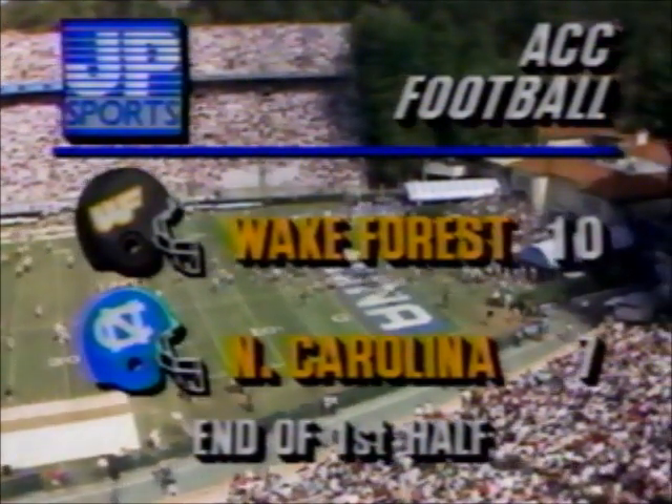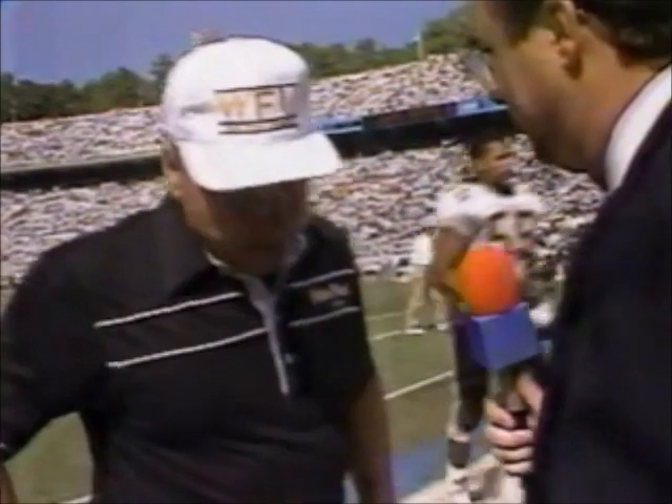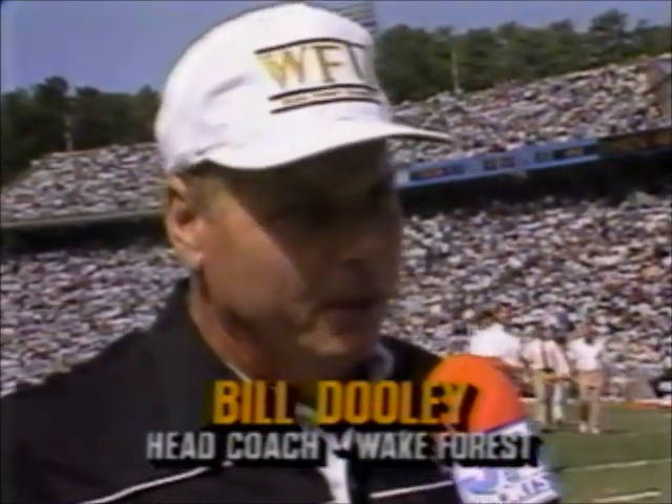Coach Dooley's team has a three-point lead, and he's with Mike Hogwood on the sideline. Coach Dooley, I know you're happy to have the lead — you saved one there at the end. Well, we're happy to be out in front, but not happy the way we're playing. We had a couple other opportunities we weren't able to cash in on. The same old thing — don't let your own miscues hurt you, and we can't give Carolina the big play. That's the big thing.